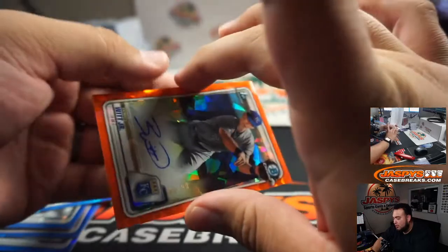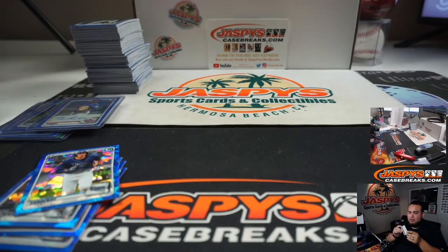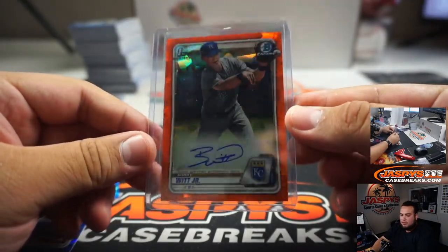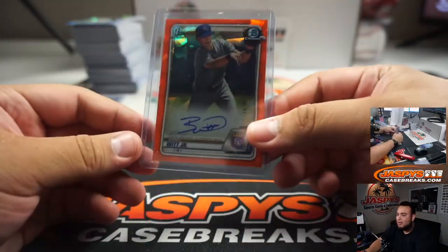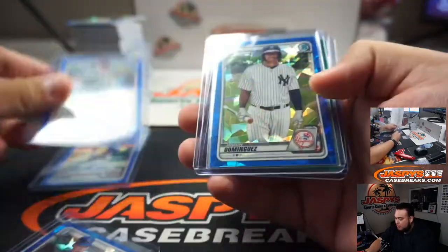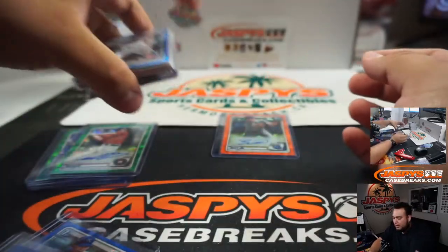And Bobby Witt Jr. — ooh, very nice, six out of 25! Beautiful — that's a nice way to end the break. Matthew with the Royals. So there you go guys — Bobby Witt Jr., Dubrow, Bobby Witt base, Jones, Dominguez, Rivera, Barber, and all these other bigger prospects. You got a purple to 20 as well. Appreciate you guys!